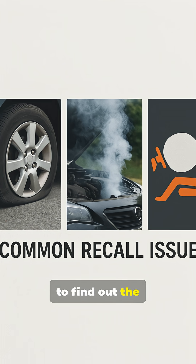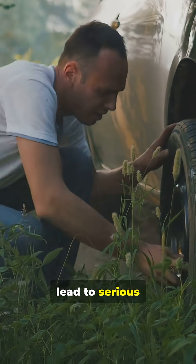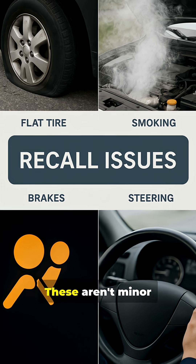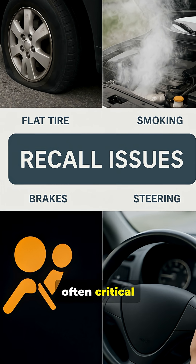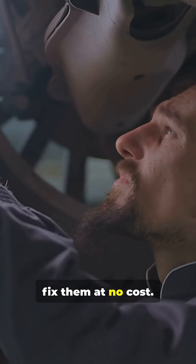Stay till the end to find out the number one reason why recalls go unnoticed — you'll be shocked. Ignoring these can lead to serious safety hazards, from faulty brakes to unexpected airbag failures. These aren't minor glitches; they're often critical safety defects that manufacturers must fix for free.